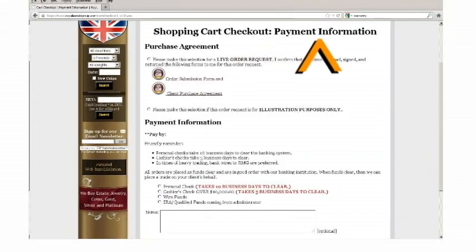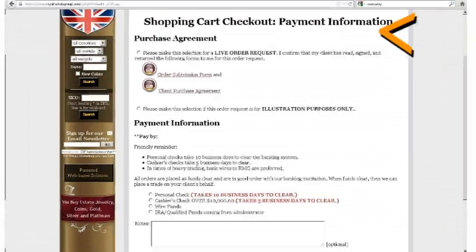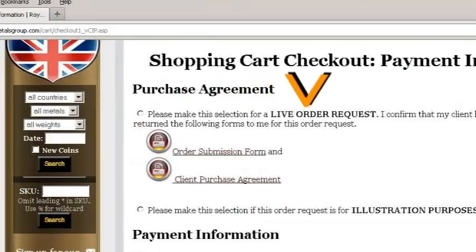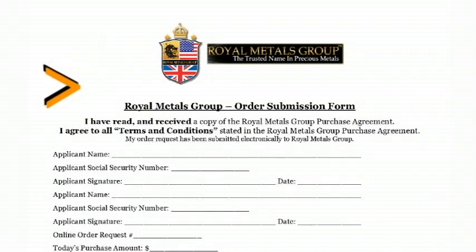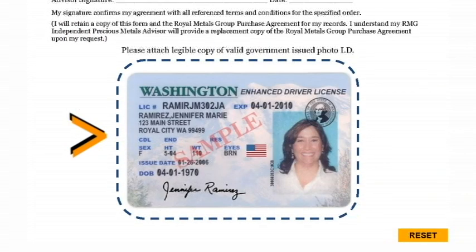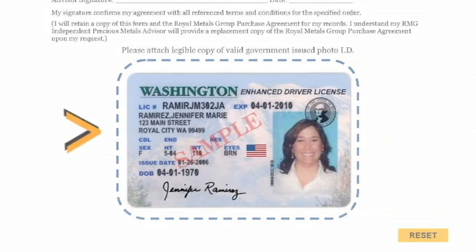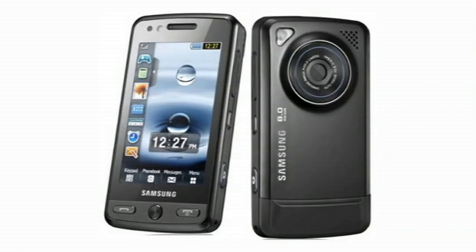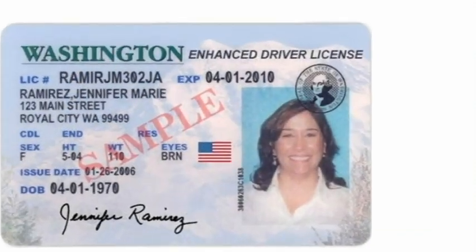Checkout and payment information. You are presented with two options at the top of this webpage. One, to place a live order request. In order to place a live order request, you must have the order submission form signed by your client. Don't forget to get a copy of the client's driver's license as asked for on the order submission form. Some agents will take a picture of the ID with their phone and then email or text the picture. This is acceptable as long as the picture is legible.